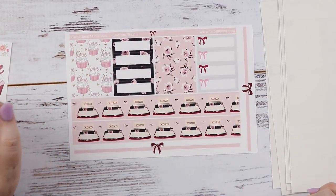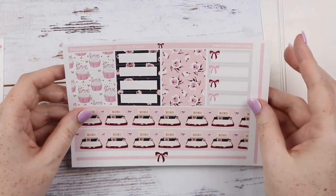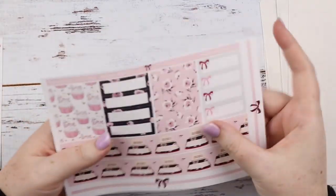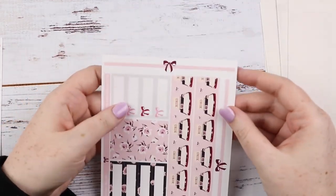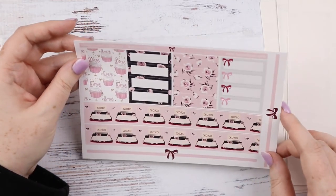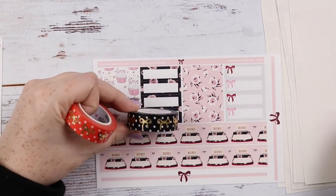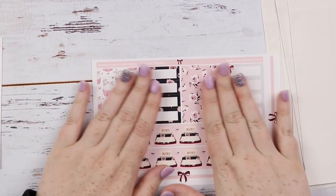She changed things up a bit — you have some proper appointment labels and pattern washi here. There's also a thinner bottom washi with the typewriters, and then she made these bow strips to go across the top. I might bring in some washi — even some of this Valentine's Day washi, like the black or the pink. I think I would use gold with this kit, so maybe the polka dot black would be cute. We'll see.